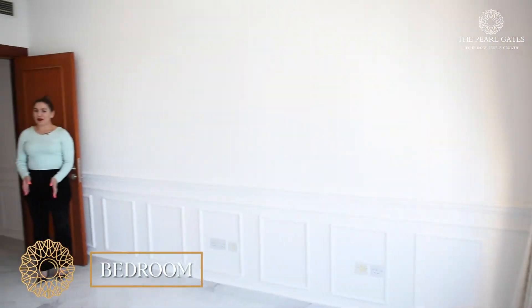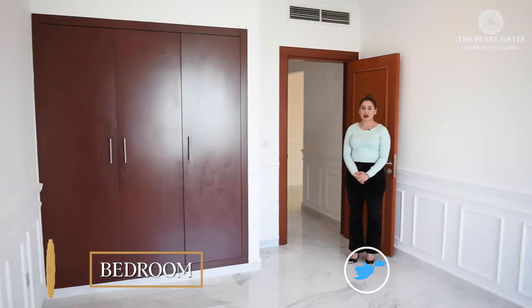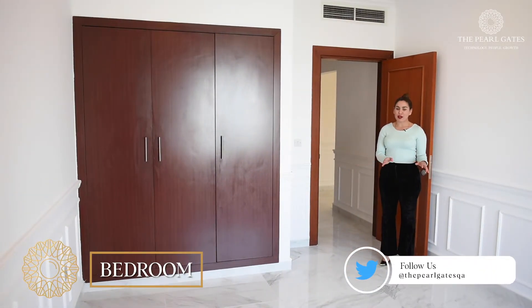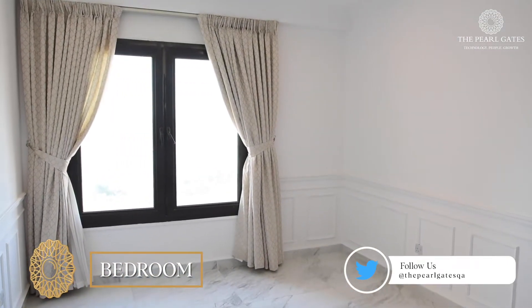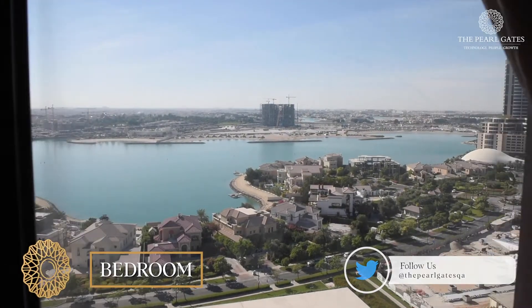Now we are in the bedroom. The bedroom has a built-in closet, plenty of space for all accessories and furniture, and a large window that allows plenty of natural light.